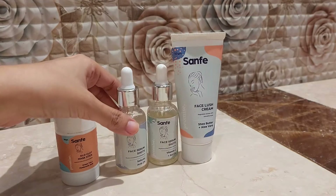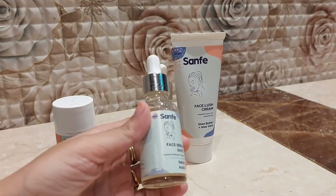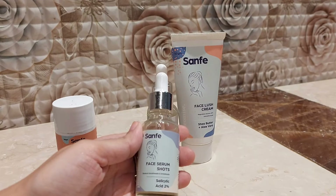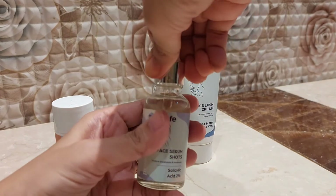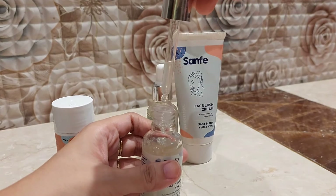The next product is salicylic acid, and I personally love salicylic acid whether it's in the form of cream, face wash, or serum — it really suits my oily, acne-prone skin. This is the Sanfe Promise Face Serum Shots with 2% salicylic acid, retailing for 299 rupees for 30ml, in a glass bottle with a dropper. Salicylic acid reduces acne, regulates excess oil, prevents blackheads and breakouts, and minimizes pores.